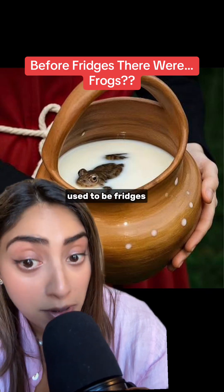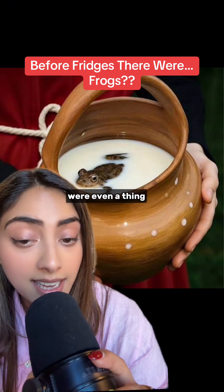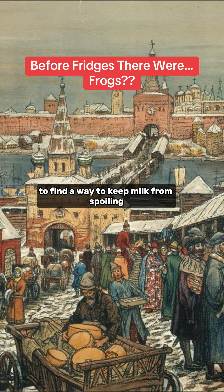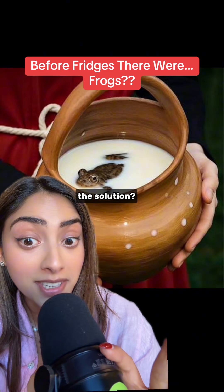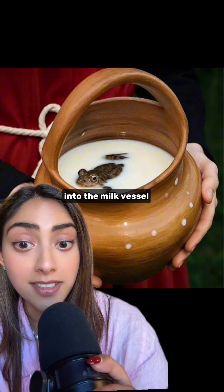Today I learned that frogs used to be fridges — I am being so serious. Way before fridges were even a thing, rural communities in Russia and Finland were struggling to find a way to keep milk from spoiling. The solution? Drop a live brown frog into the milk vessel.